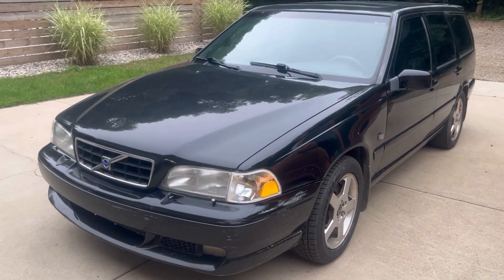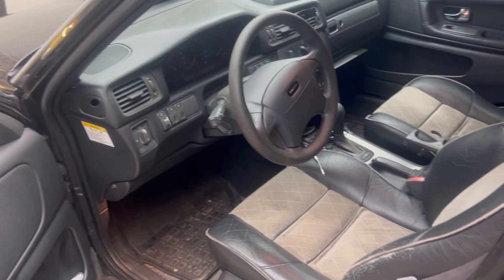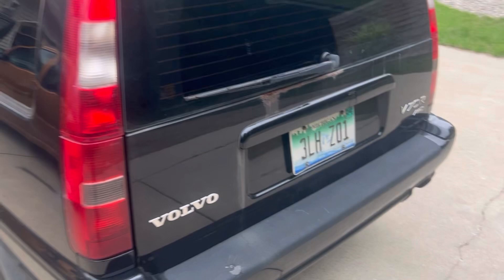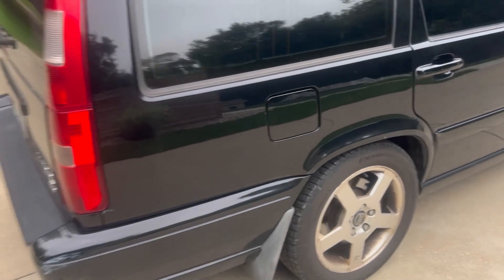Betty is a 2000 V70R and she's in beautiful shape — she's got about 180,000 on the motor. She's all black, she's got the Dolby dash, and she has the two-tone seats which are really pretty. She's in real nice shape overall. She's got the 16-inch satellites in silver with nice Continental tires, and a little bit of rust on that rear window.